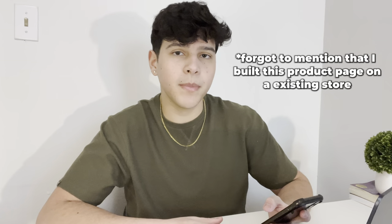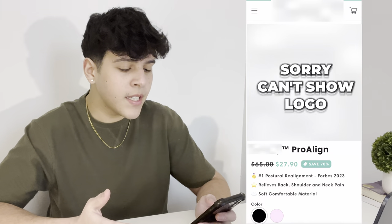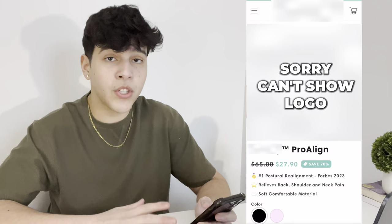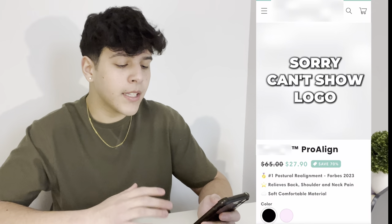Now that we have our product, the only thing left is building our website and then launching the ads. I'm going to take a second to build a product page and then come back to show you guys what it looks like. Alright, I'm back and I literally built this product page so fast — it literally took me about 40 minutes. Now I'm going to show you guys what it looks like on my phone, just because we're doing TikTok ads and most people use their phones anyway.